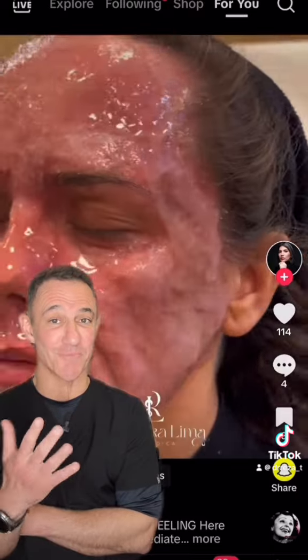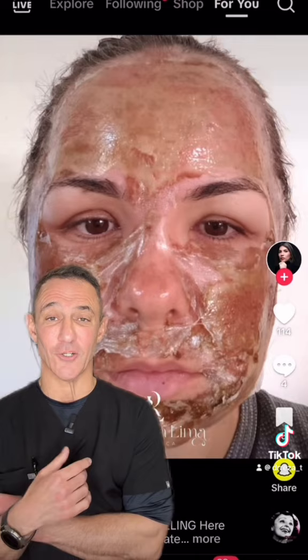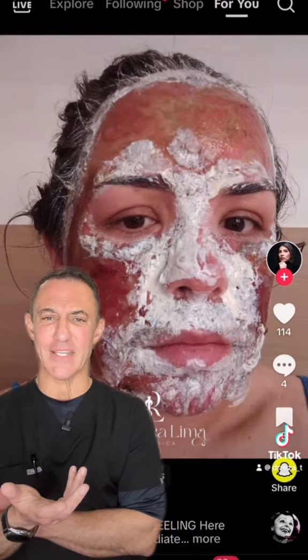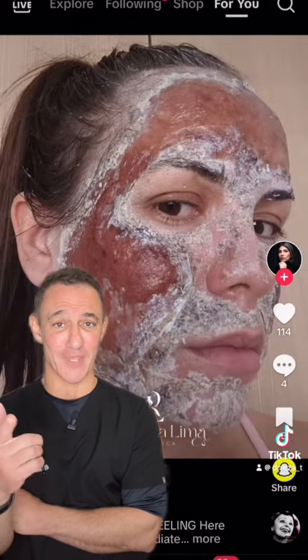Because once you damage it, the damage can be permanent. Be careful out there, you guys. If you're in San Diego, come visit us. Peels are fantastic things, which we can do for a wide variety of patients out there. Thank you so much for watching.